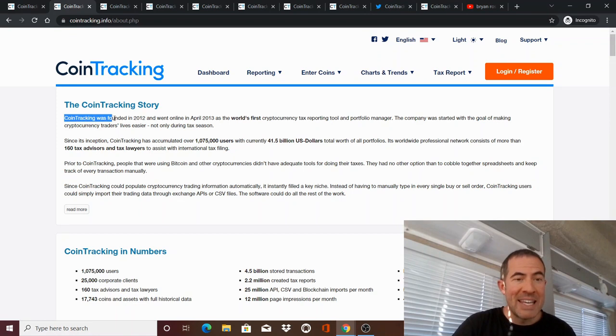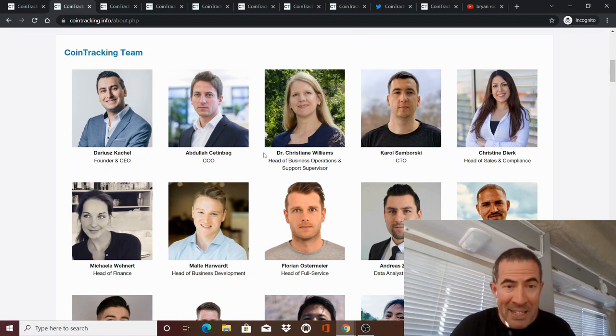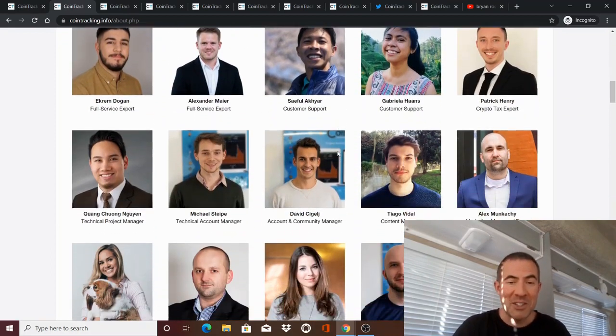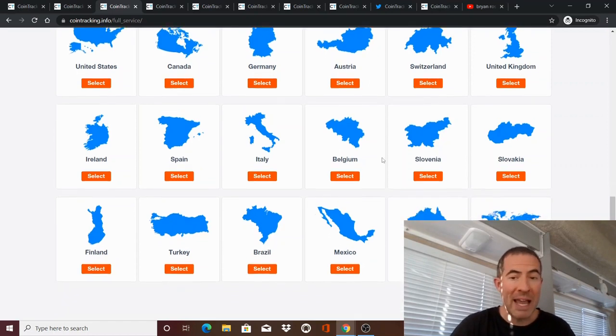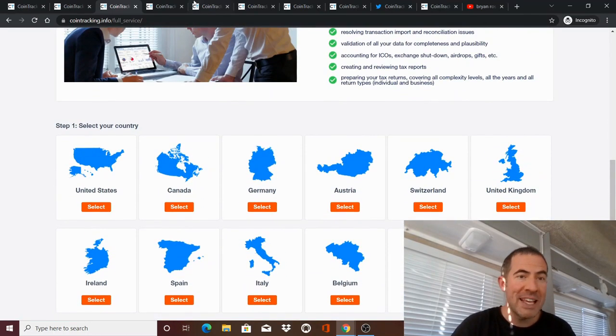This software was actually invented in 2012 and 2013. The reason that's so important is there are so many garbage me-too crypto tax software programs that really suck. At least pick one that's been around for a long time. This one has over a million users and $41 billion worth of portfolios. They are based in Germany — not in some obscure country nobody knows about. I actually had an email conversation with Dr. Christine Williams. She was great, she supported me with some issues. They have a huge team of real people that can help you out.